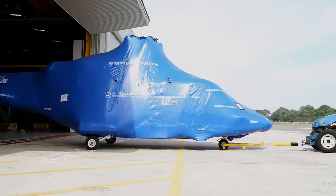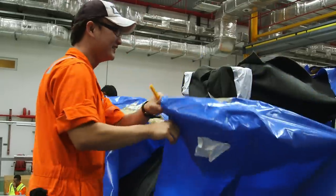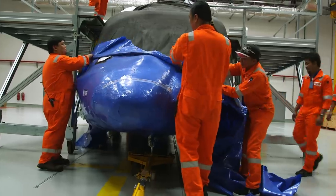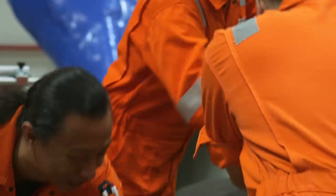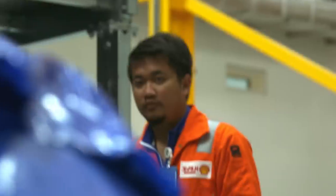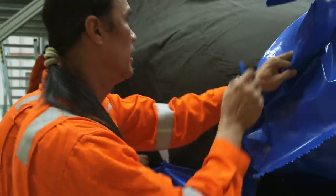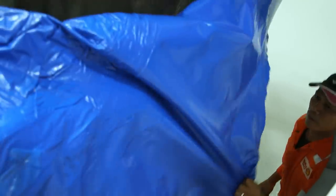The new 12-seater AW139s are an addition to Brunei Shell Petroleum's existing fleet of three 19-seater S92s — the finishing touch in a large expansion of aviation operations. It's actually a historic milestone in the history of aviation services in Brunei Shell Petroleum. With this, we are able to drive operational efficiency, improve safety, and improve the working conditions for the workforce.